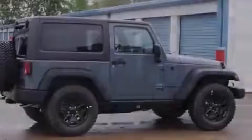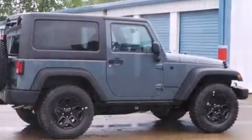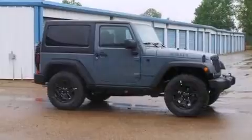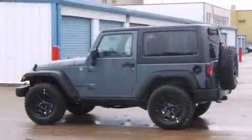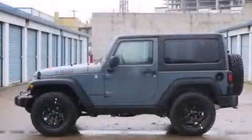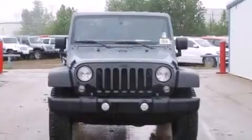Introducing the 2014 Jeep Wrangler. This two-door four-passenger convertible offers the latest in technological innovation and style. Smooth gear shifts are achieved thanks to the refined six cylinder engine providing a spirited yet composed ride and drive. Four-wheel drive allows you to go places you've only imagined.